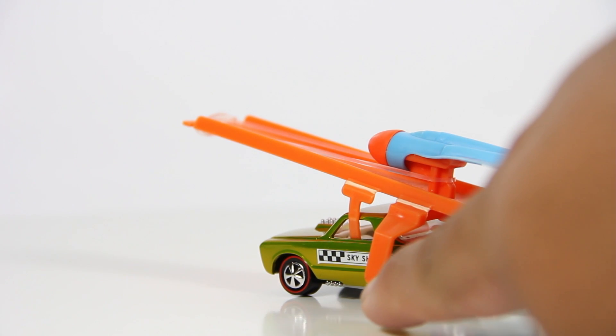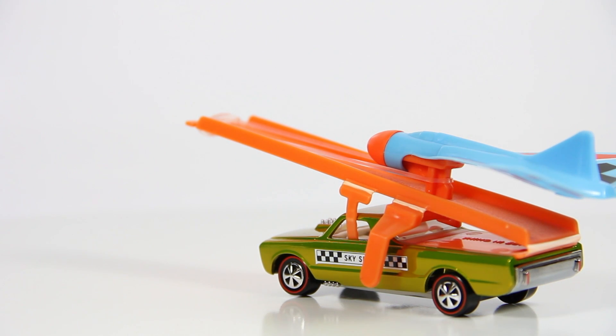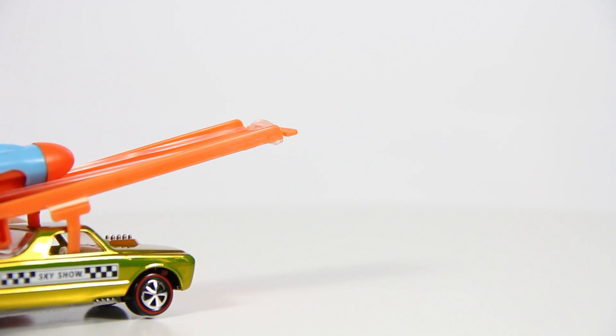Alright, you see this lever right here — you push that lever and that releases the plane. I'm going to try to demonstrate it for you so hopefully you guys can see it.